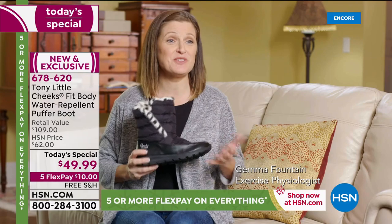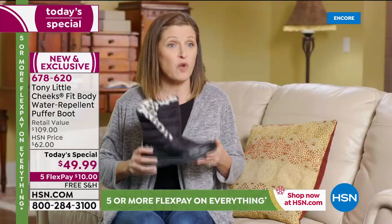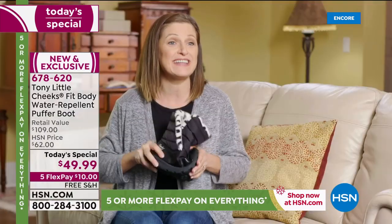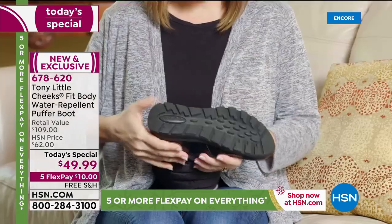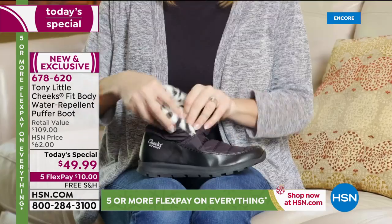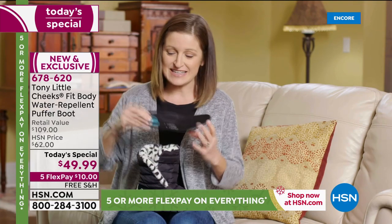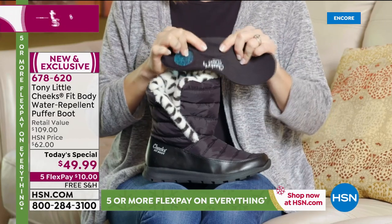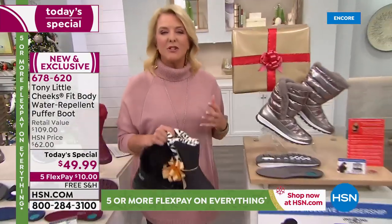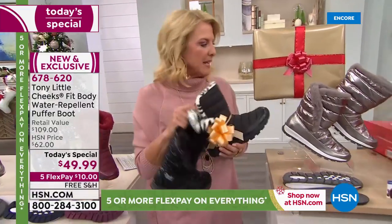Gemma, an exercise physiologist, says: 'Tony has done it again with the Cheeks Fit Body Puffer Boot. It's a water repellent outdoor shoe with a heavy-duty outsole that's flexible so your foot can move the way it's scientifically designed to. Tony put the energy pad in the heel to reduce impact. They slip on and off, with an elastic band to keep it anchored to the heel. The insert has a gel pad in the heel, arch support, and a gel insert for the entire length of the foot. Amazing, adorable, light, and flexible — completely different from heavy clunky winter boots.'